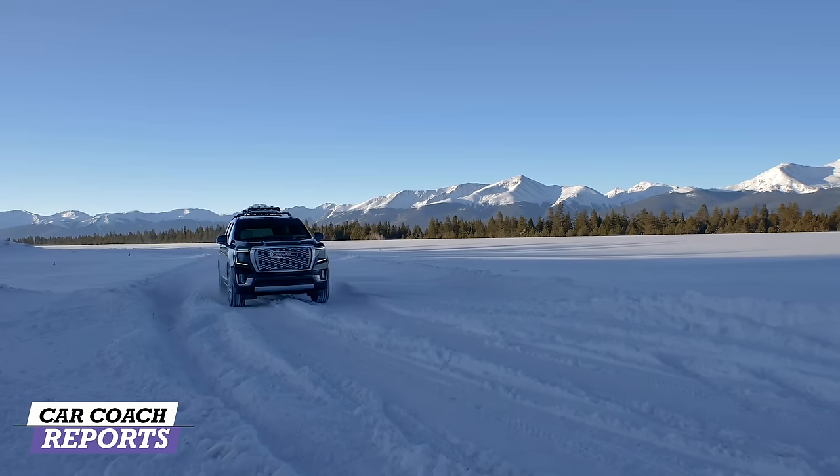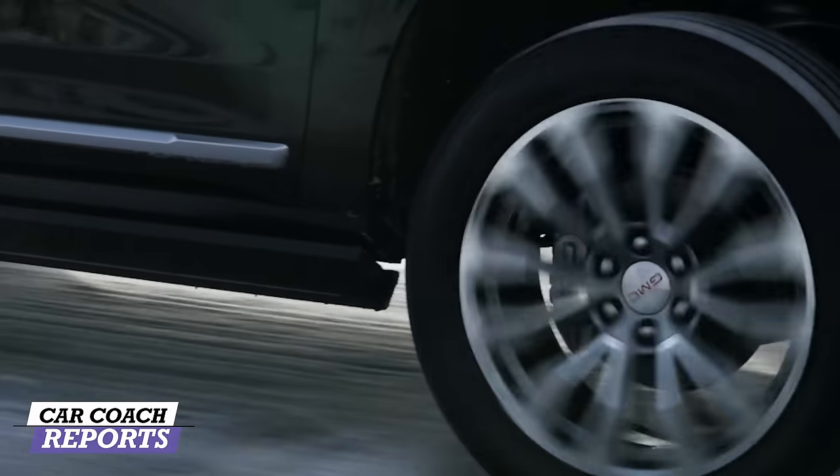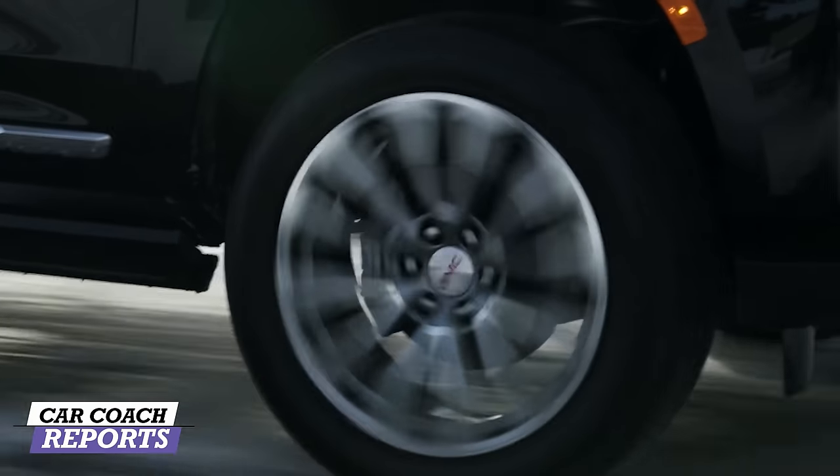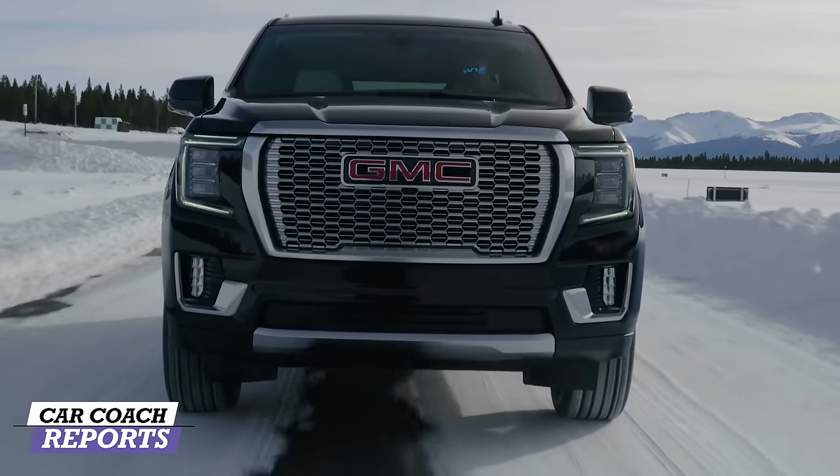There's also a driver-selectable setting that lowers the vehicle two inches to aid passengers in entering and exiting when parked. The self-leveling mode keeps the ride really smooth on the highway. There's a lot of technology involved in the handling, brakes, and controls of this vehicle, and General Motors has done a great job with the GMC Yukon Denali. It earned a nine for handling.